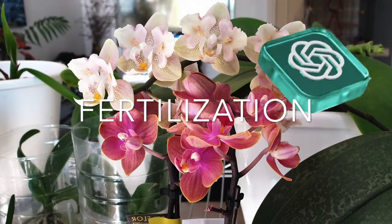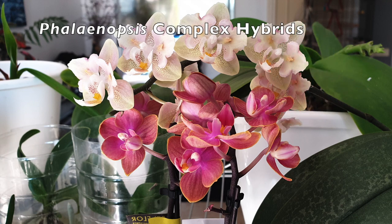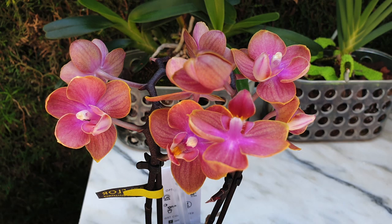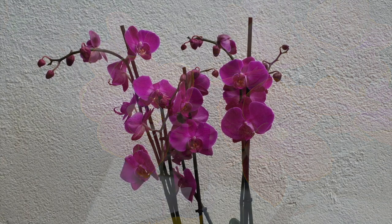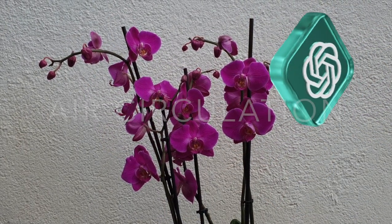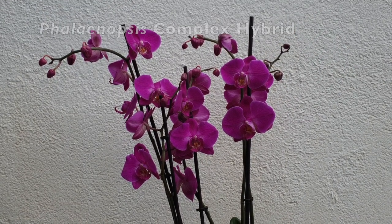Fertilization: Feed your orchid with a well-balanced orchid fertilizer at half the recommended strength every two to four weeks during the growing season — spring and summer. Reduce or stop fertilizing during the winter months or when the orchid is not actively growing.